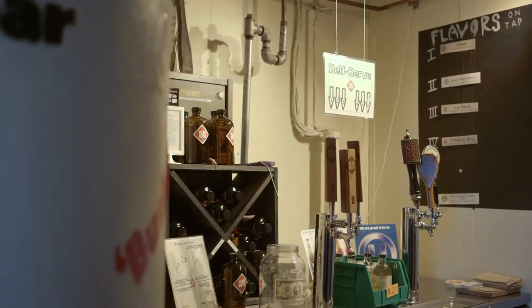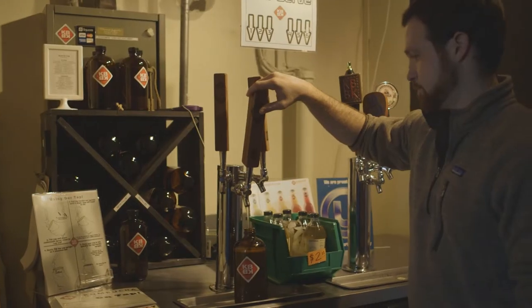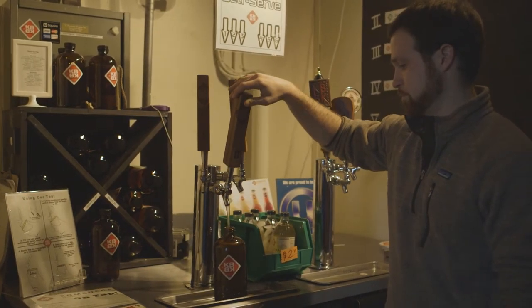Our Booch Bar is a perfect on-premise, on-tap option for your local growler fills. The fresh kombucha that touches these lines is nothing short of perfection.